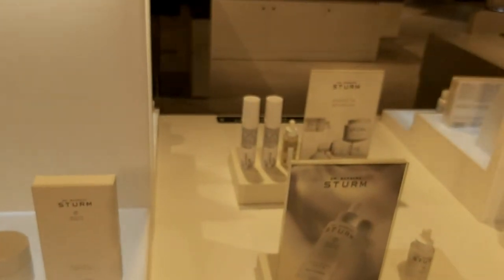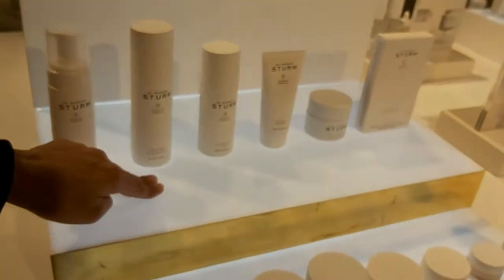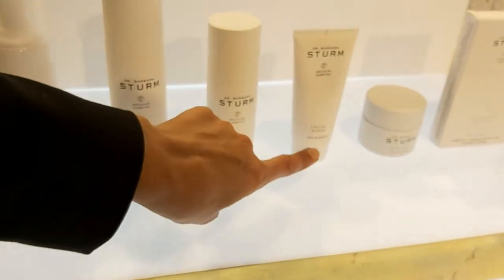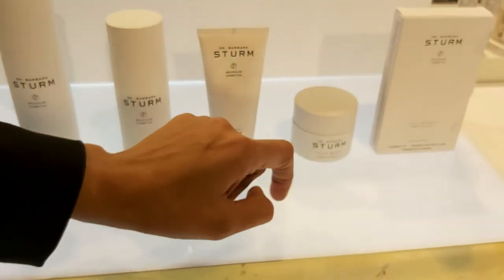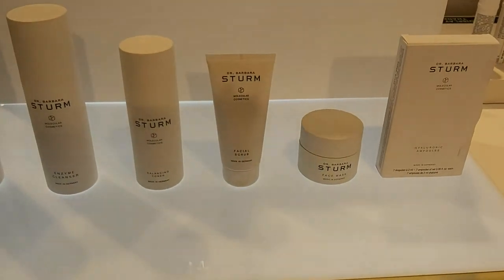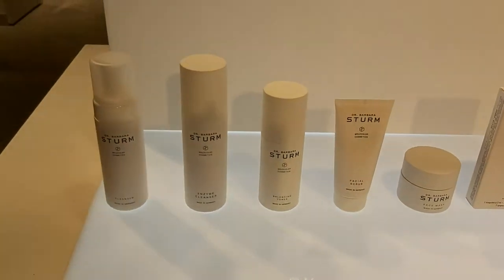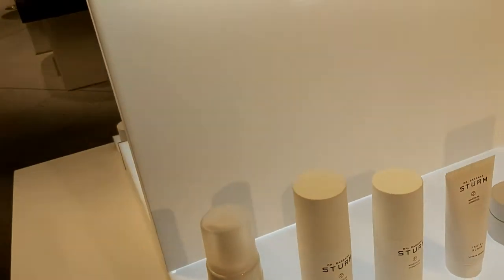Can we look from this side? We have cleansing, toner, facial scrub, face mask, and ampoules. The ampoules are richer than serums — even better. They're very good for dry skin.